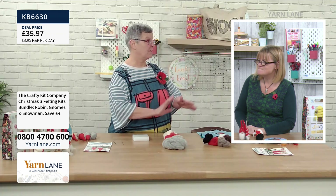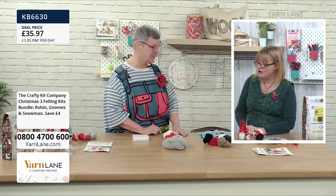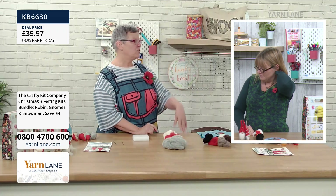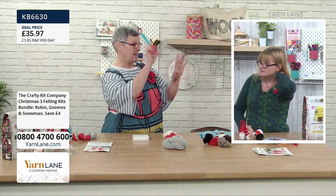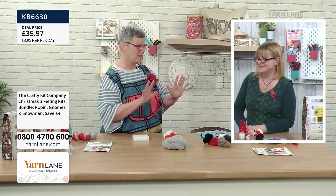On top of the demonstration today, on the Crafty Kit Company website there are also felt-along tutorials for each of these kits — little videos linked on the website. So you've got that as well — don't panic, you're not on your own.